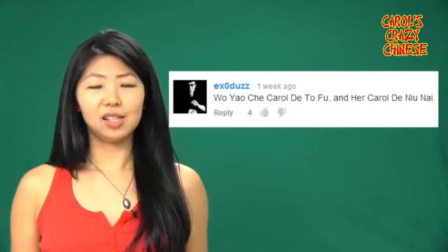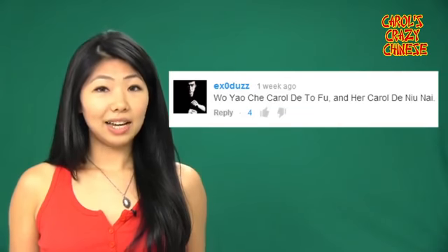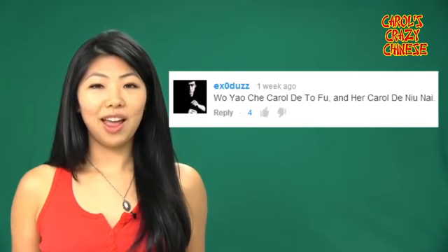XO — I'm not exactly a cow, so I'm afraid I can't provide nyo nai. Sorry.